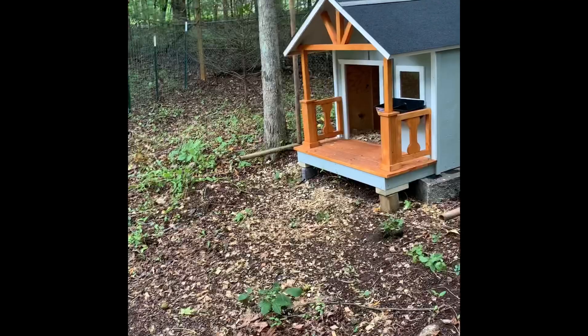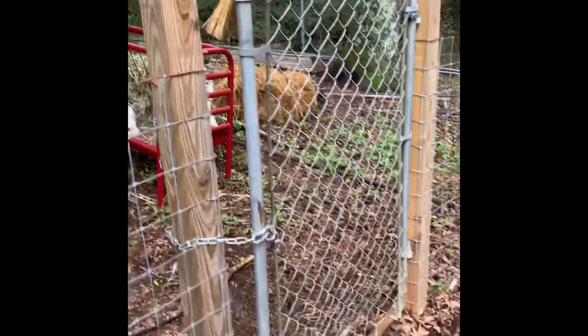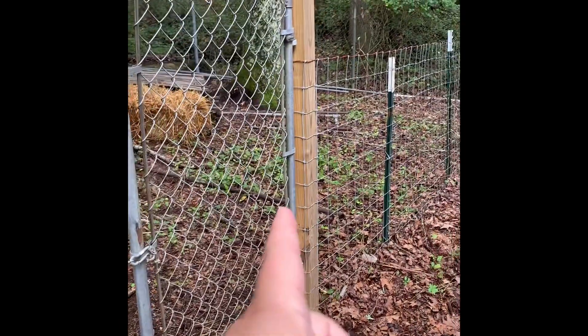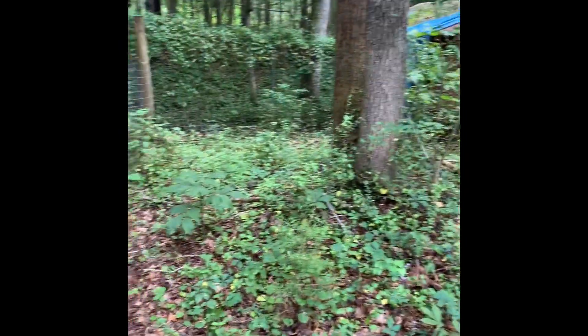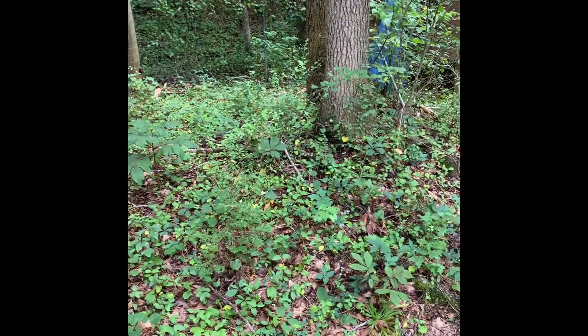I think once they're done chewing all this down, what we're gonna do is get one of those Premier 1 electric nets and attach it here so they can come out and start working on this area next. That's what the inside of that pen looked like — just a mess like that.